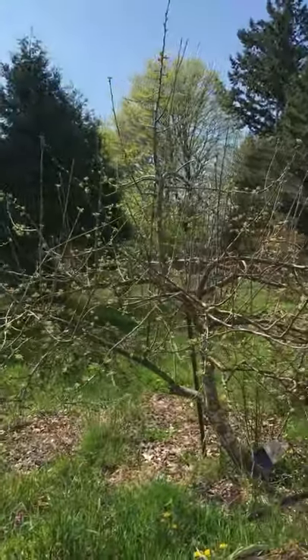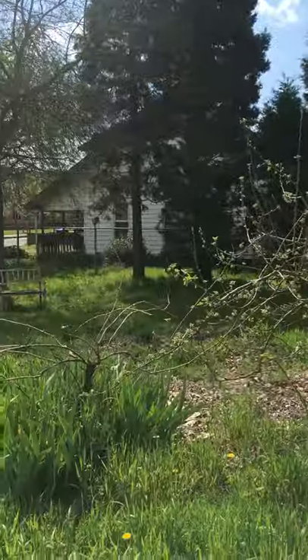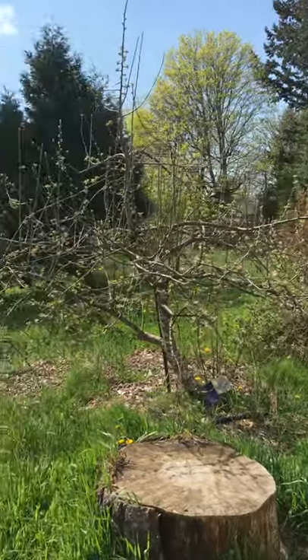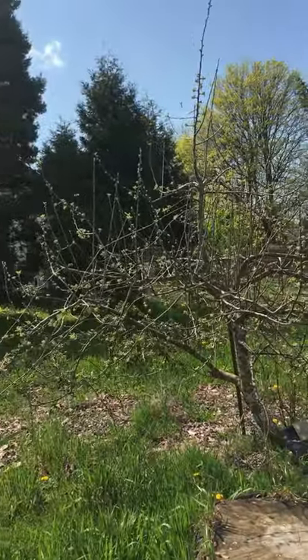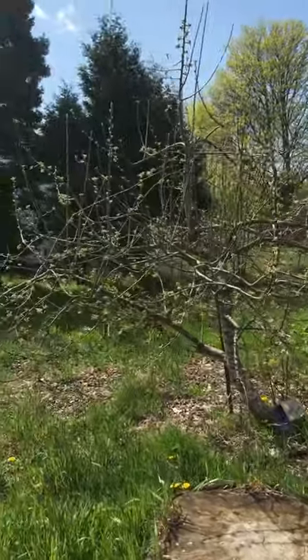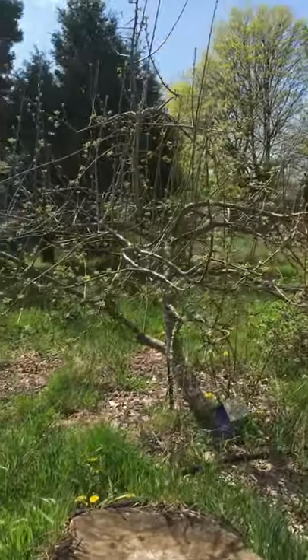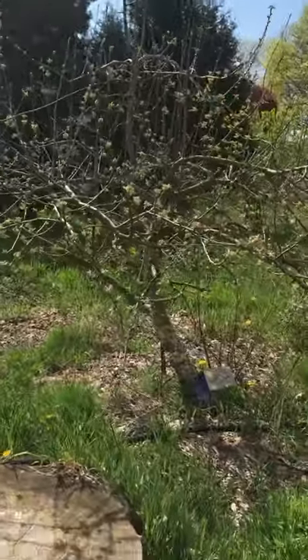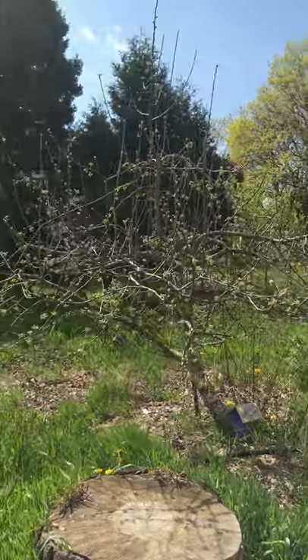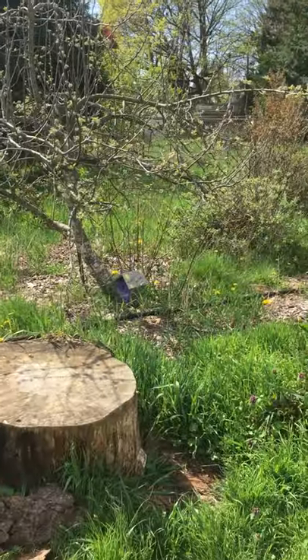We've got an apple tree that we've been seeking to reshape. It got pruned a little too hard in a lesson last year and is responding that way — that's okay. We'll thin some of that out in June or July. It's got root suckers down there at the bottom, right by that birdhouse.